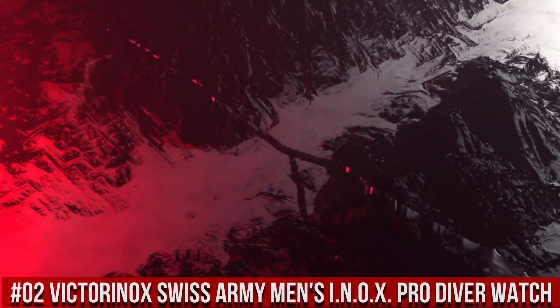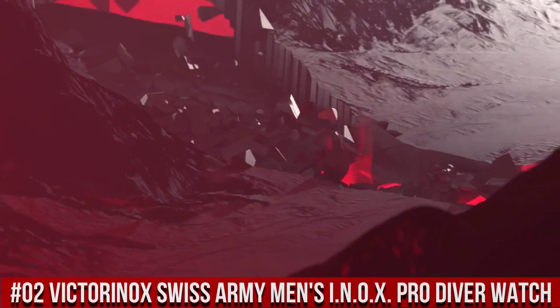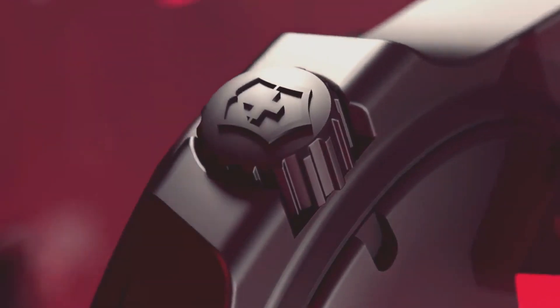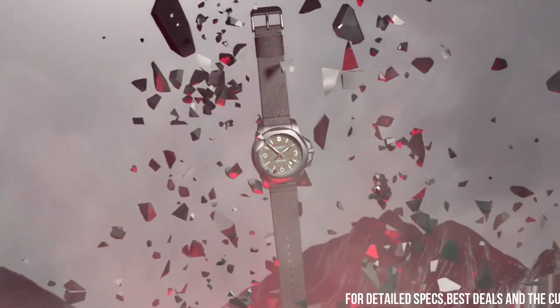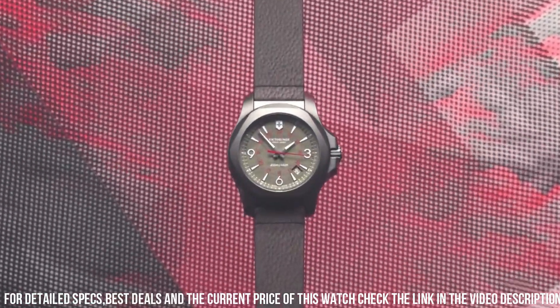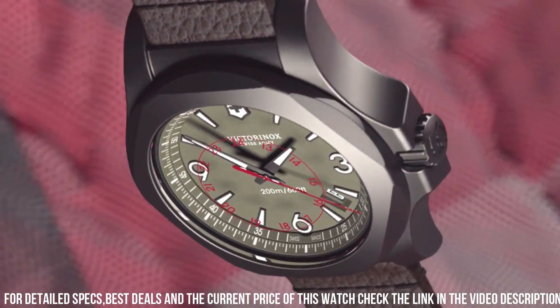Number 2: Victorinox Swiss Army Men's INOX Pro Diver Watch — Swiss Made 45mm Titanium Watch featuring Gray Dial and Gray Rubber Strap with Buckle Closure. A certified diving watch that meets the rigorous NICE 92-11 Swiss Watchmaking Standards. Swiss Court Movement. Case diameter: 45mm. Water resistant: 200m or 660ft — suitable for professional marine activity, serious water sports, and diving.